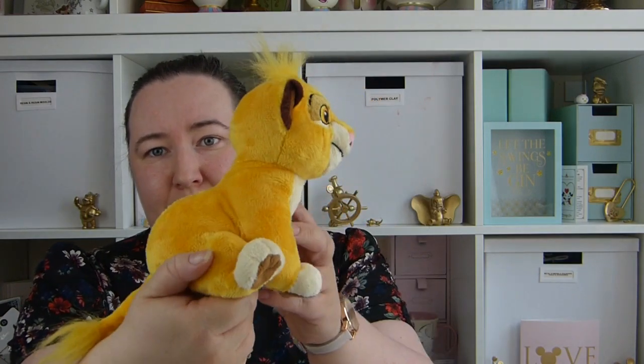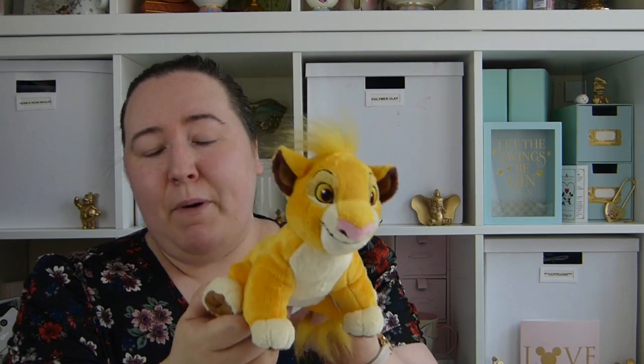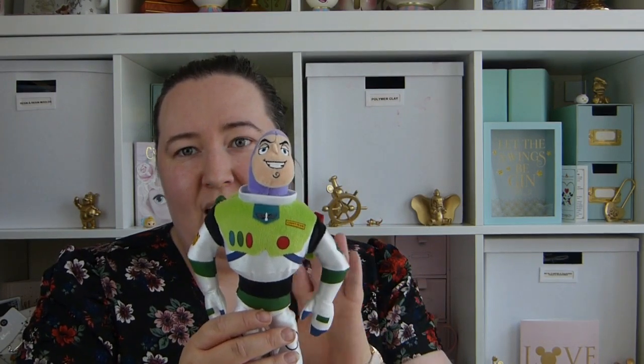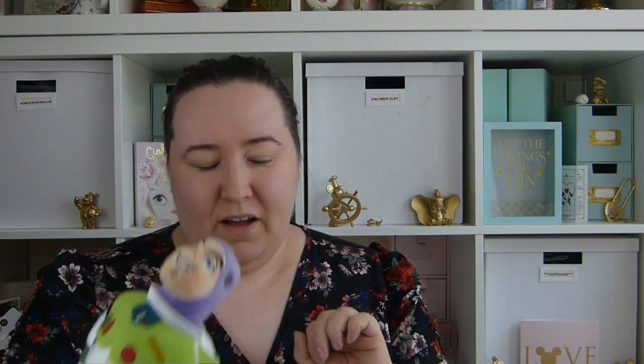From the Disney Store I picked up this Simba little plushie — he was £7.95 and I also had a 20% off voucher. He's for Alice. I also got her the Buzz Lightyear toy because we already have Woody and Jessie and wanted Buzz to go with them. That was also £7.95 with 20% off.